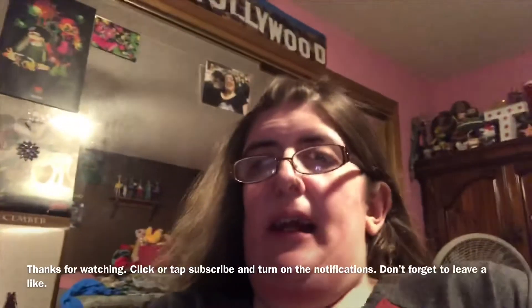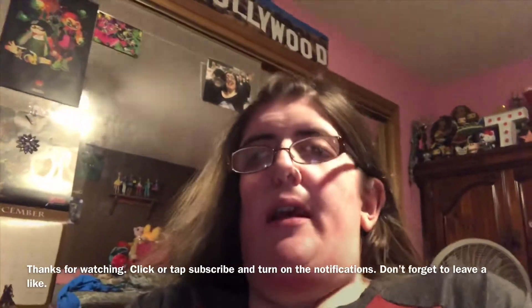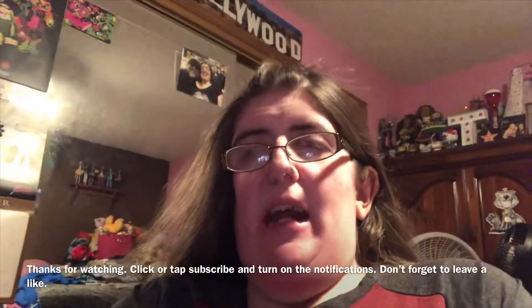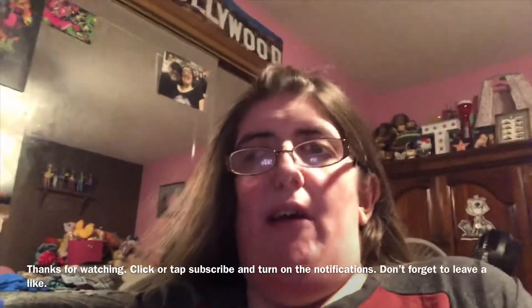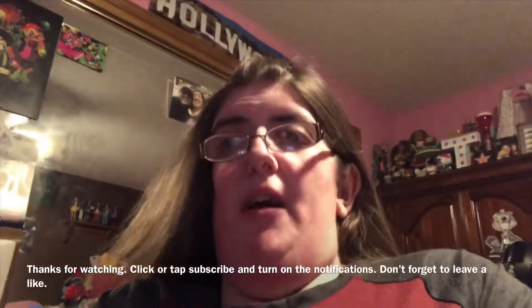I'm Trina Minute 100. Thank you so much for watching today's vlog. If you want more vlogs, gameplays, and a lot of stuff, click or tap subscribe and turn on notifications. Don't forget to leave a like and follow me at any social sites. Also check out Trina Minute 100, the games channel, and BetterBearCamp17's channel. Until next time — peace.